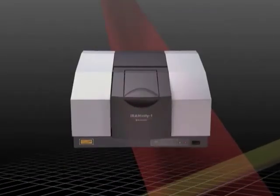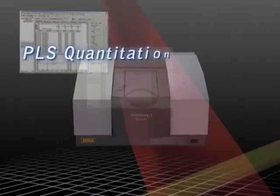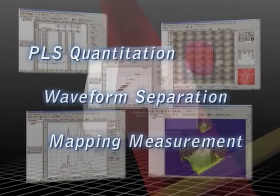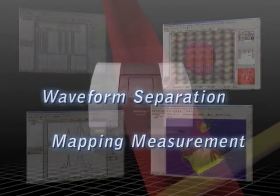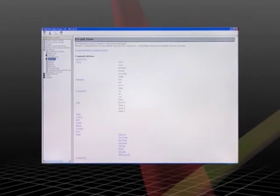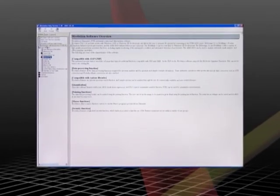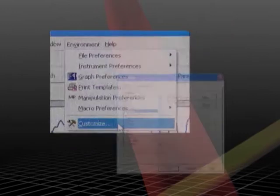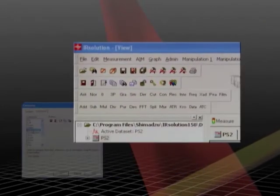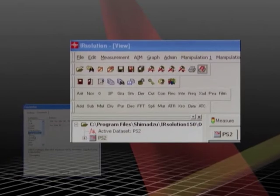IR solution includes extensive help files to facilitate using not only these standard features, but also a wide variety of optional programs, such as for PLS quantitation, waveform separation, and mapping measurement. User interfaces can be customized according to the customer's application, making system operation faster and easier.